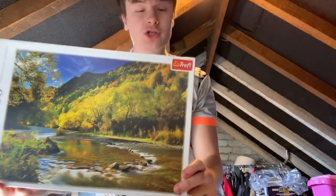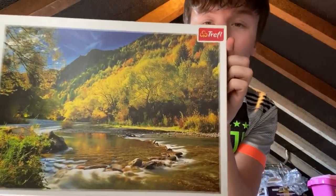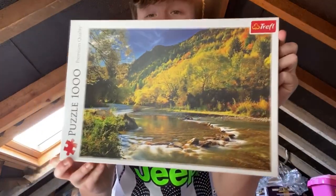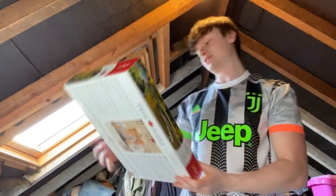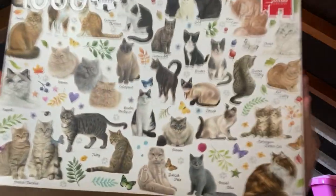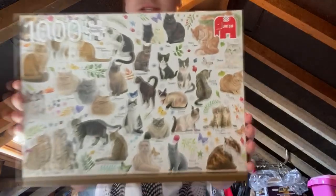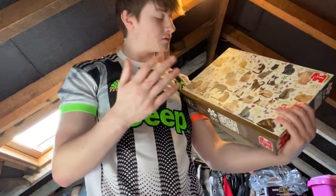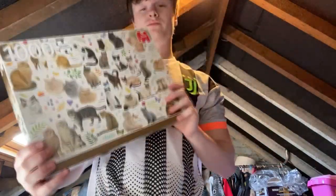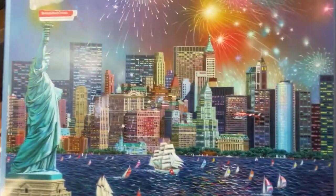The first one is a Treffle jigsaw of the Arrow River in New Zealand — a really lovely picturesque place. This is probably the lowest value one, about £8 to £10. The next one is a Jumbo — a German brand — it's a thousand-piece jigsaw with lots of cats on it, and the British Blue is the cat I've got. There are a few Jumbo ones with cats that go for about £15, but I can't find this exact one so I'll look for £10 to £15 on that one.